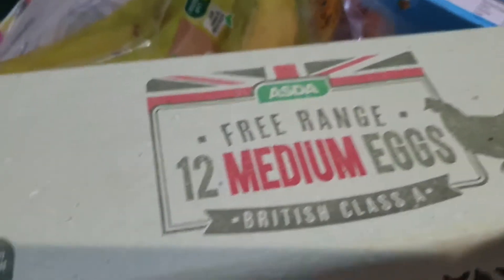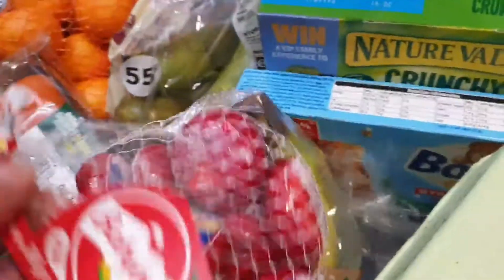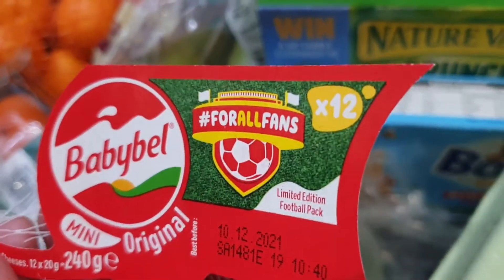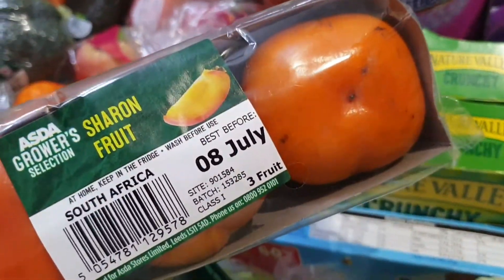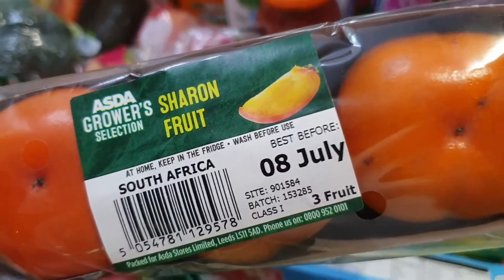I also have the toastie — I only got one this time — and Jade's nappies. I have Skips crisps and I'm really glad I bought those because it's such a good find. We have eggs, bananas — I got two bananas — and the Babybel, which is for Jade as a snack. And garlic.